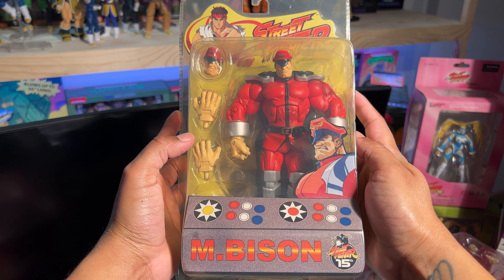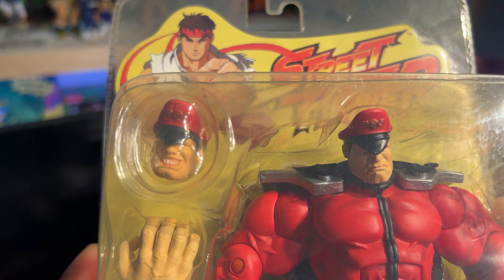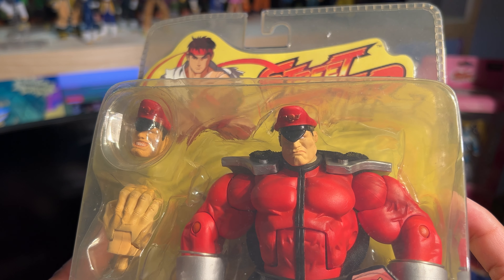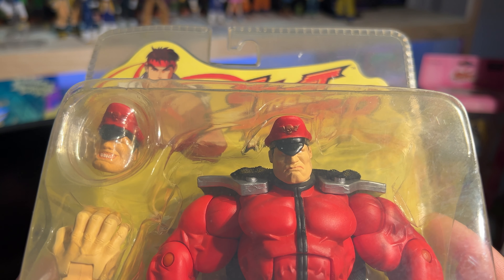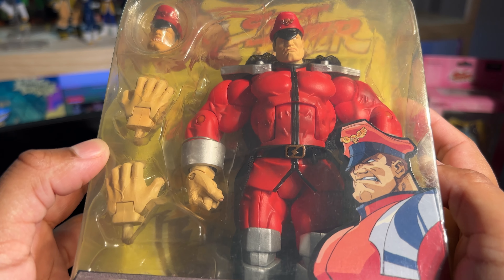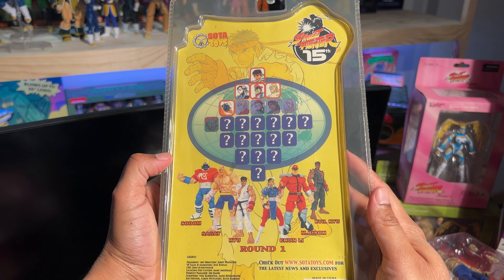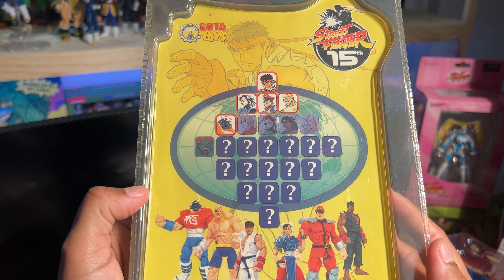Next we have M. Bison, or Vega, and this is probably one of my favorites from the whole line — if not my favorite, depending on the day. I absolutely love the figure overall. I like the cloth cape, and the sculpting is just amazing on this guy, as is the paint. I think I just love the character — it's just an awesome character. The hands are really, really big, but I think they're proportionate to the actual figure. And here is the back of the packaging with the fighters from round one.